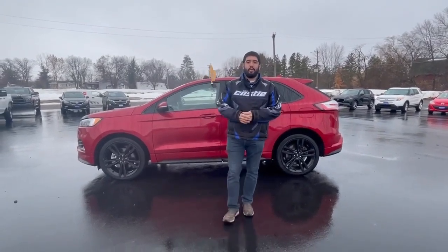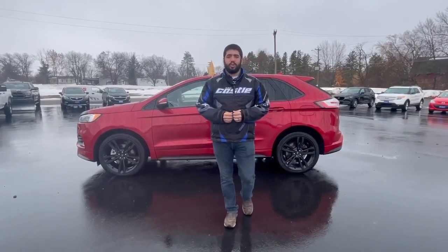Hello everyone, this is Talon over at Swan Graber Motors here in Barron. Today I'm showing you the 2020 Ford Edge ST.